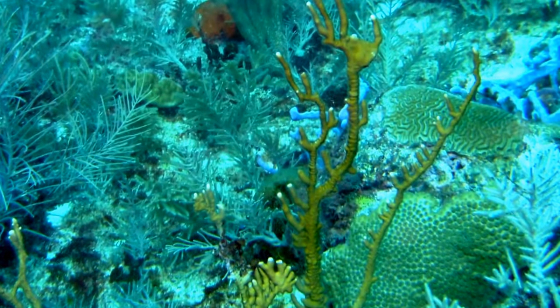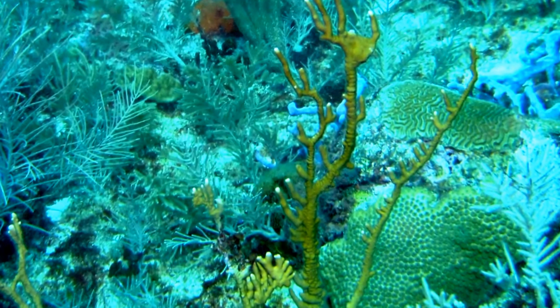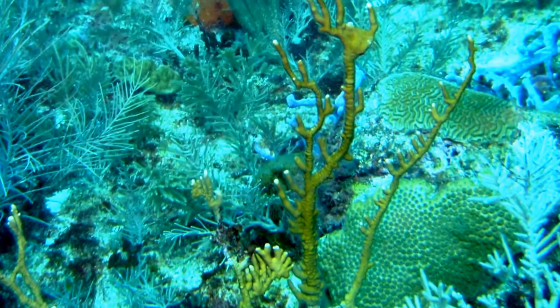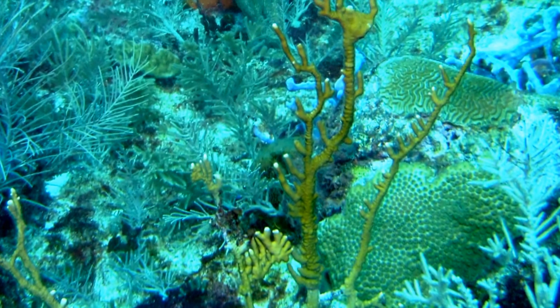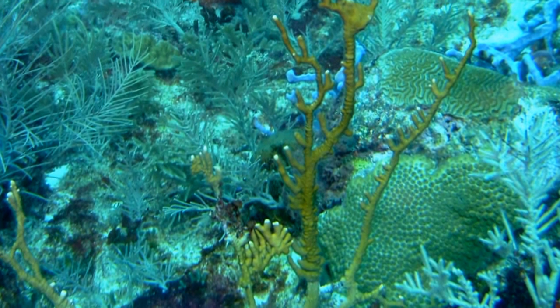They use nematocysts to shoot down the animal or plant, and then with their fine hairs and mucus carry it to the animal's mouth.